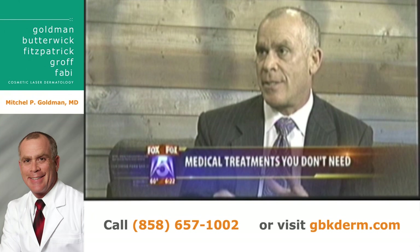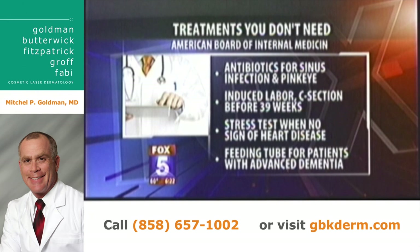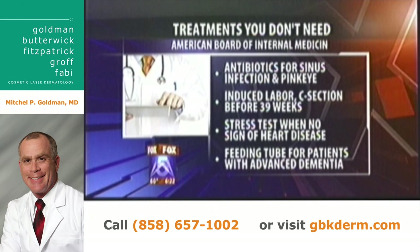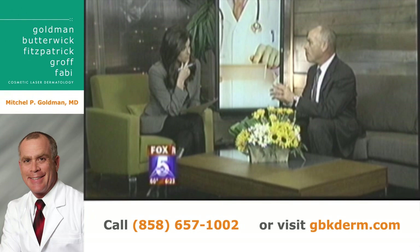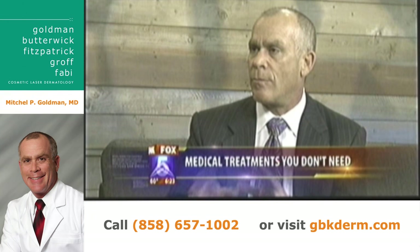Let's go right to the first list. These are treatments according to the American Board of Internal Medicine that you don't need, starting with antibiotics for a sinus infection or pink eye. You know, we've been talking about that on the show for a long time — there definitely is an overuse of antibiotics. You go to a doctor's office, you feel sick, you want to get a prescription, but it actually is true: most sinus infections are caused by viruses, not bacteria, so you don't need antibiotics. And pink eye is almost always a viral infection, so that one is true — we're using too many antibiotics.